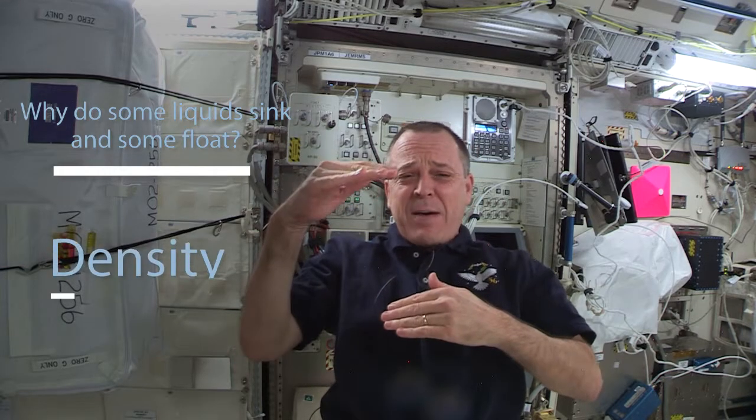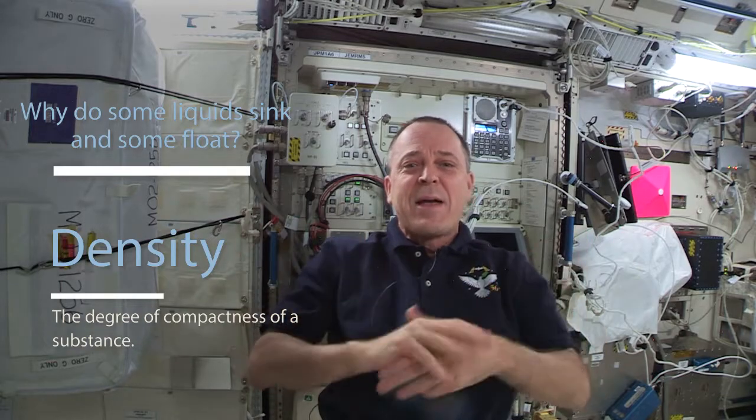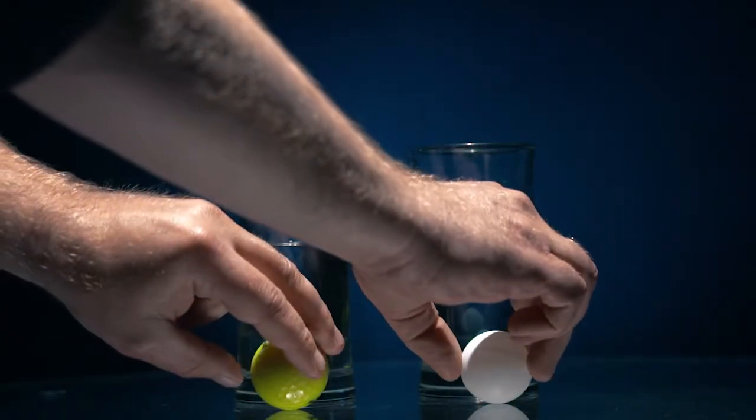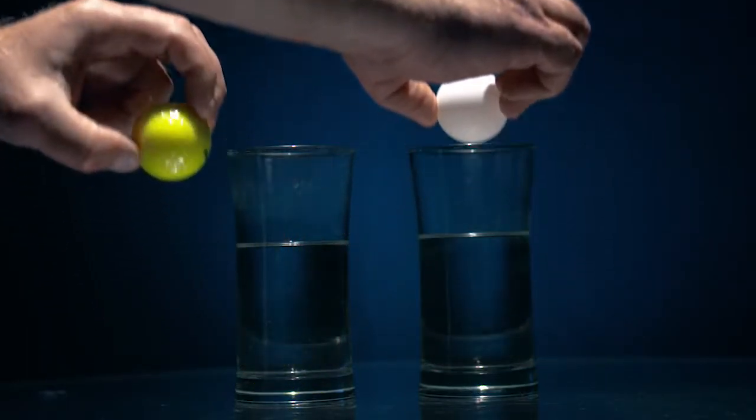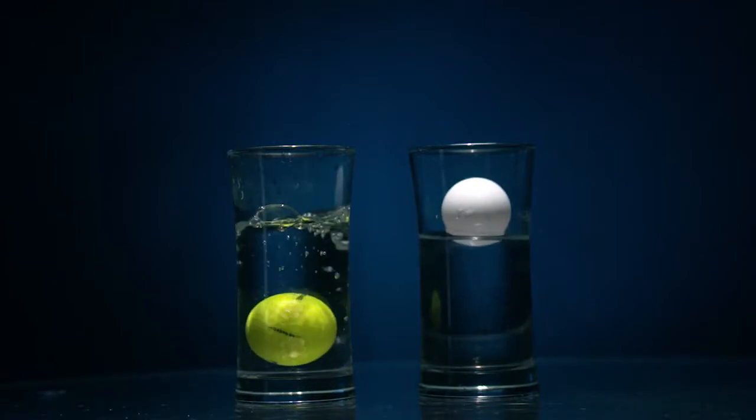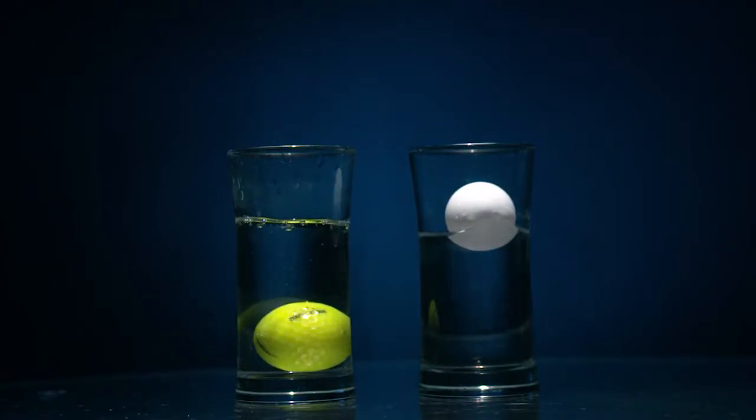Specifically, when we try to mix certain liquids with water, why do some of the liquids we add sink below the water while others float on top? The answer largely has to do with density. Density is how compact something is. Think of a golf ball and a ping pong ball — they're almost identical in size, but when dropped in water, a ping pong ball will float and a golf ball will sink. That is because the ping pong ball is less dense than water and the golf ball is more dense.